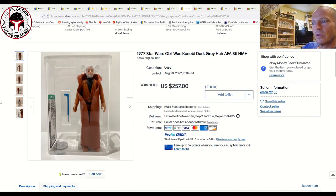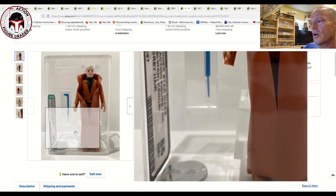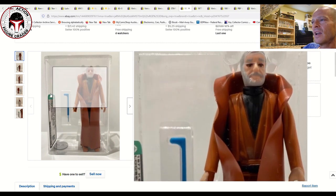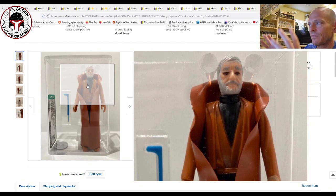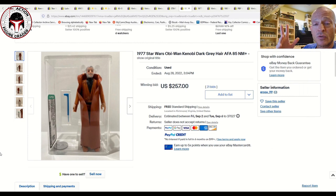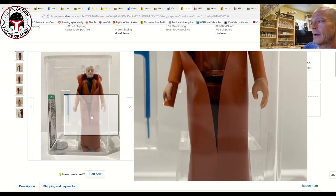Back to loose graded figures: this was a dark gray-haired Obi-Wan Kenobi Hong Kong AFA 85, brand-new case style. The cape didn't sit well inside the case — lots of flowing and wrinkling — and I think that's what held the price down. AFA 85 loose graded Obi-Wans can sell for $350 to $450, but this one sold for $257 with free shipping. That was a great buy, even if it doesn't present perfectly due to the billowing cape.